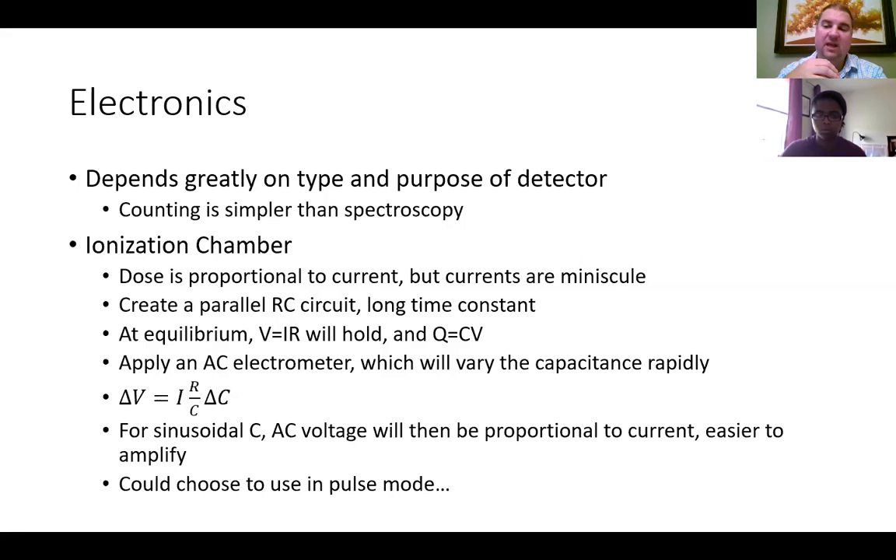For ionization chambers, the dose deposited is proportional to the current you could measure, but the currents are minuscule. To get around that, they create a parallel RC circuit with a long time constant. In equilibrium, Ohm's law V = IR and the capacitance law Q = CV hold. You can apply an AC voltage across the capacitor, which causes the capacitance to vary rapidly.